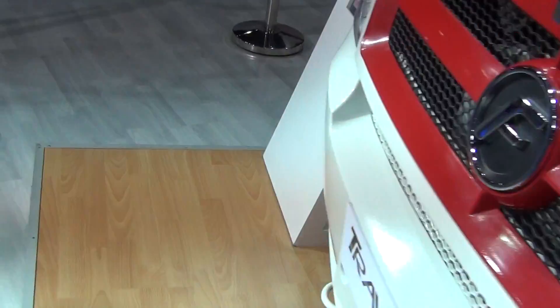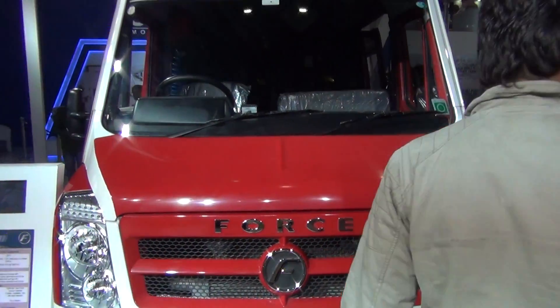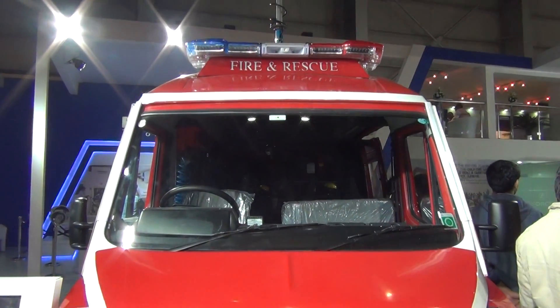2.2 CR, Fire and Emergency Services. Once again, that was the Force Traveller First Responder and Fire and Rescue. It was a good day, buddy.